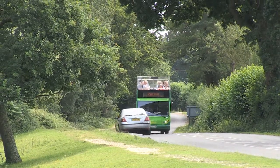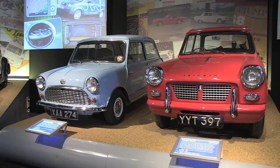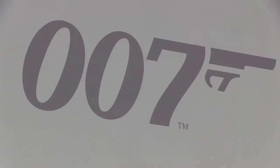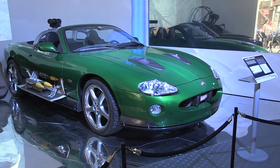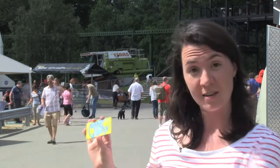I decided to make my first stop at Beaulieu, which is home to the National Motor Museum and has a fantastic collection of cars from film and TV, including Harry Potter, James Bond and Top Gear. With your guide you'll get one of these — a brand new Forest discount card which entitles you to lots of offers at local businesses such as places to eat and brilliant attractions like this one.